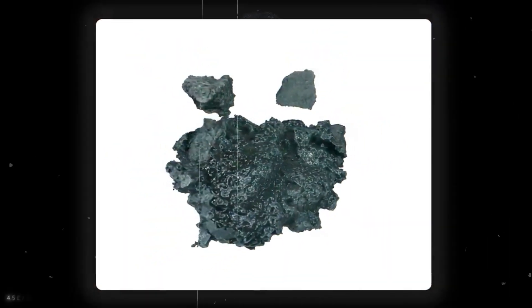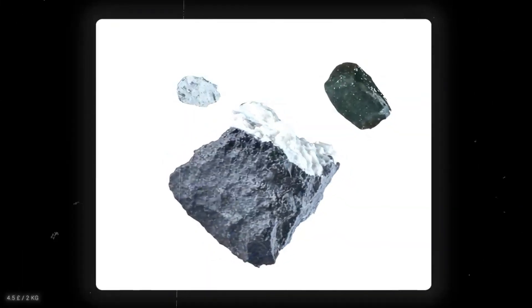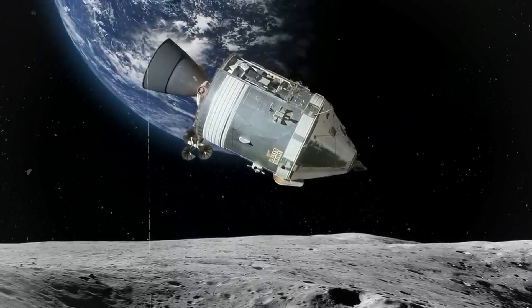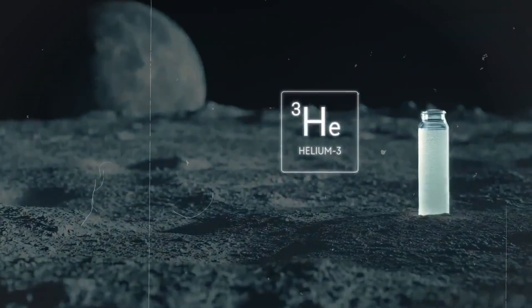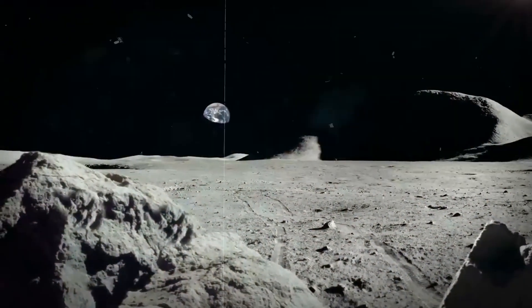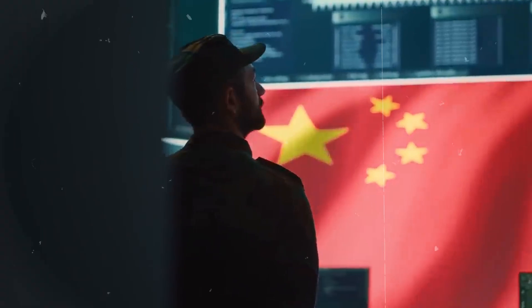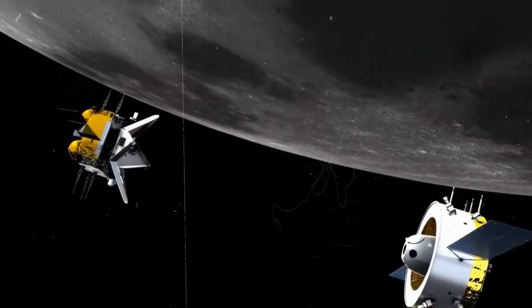Just beneath the cratered dust, Chang'e-6's payload unearthed a rare mineral known as argyrokite, previously only found at Apollo sites. But the chemical composition was different, suggesting a geological evolution path never observed before — meaning the Moon's far side may have had a completely distinct volcanic history, with processes that defy current models of lunar formation. Then came the biggest surprise: traces of helium-3 embedded in the lunar soil, an isotope almost non-existent on Earth but believed to be a potential fuel for nuclear fusion. These particles weren't just theoretical — they were measurable, with a tonne of lunar regolith containing up to 20 micrograms, reigniting the helium-3 energy race that many in the West had shelved decades ago.